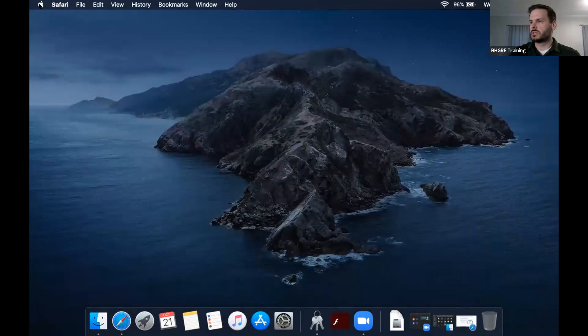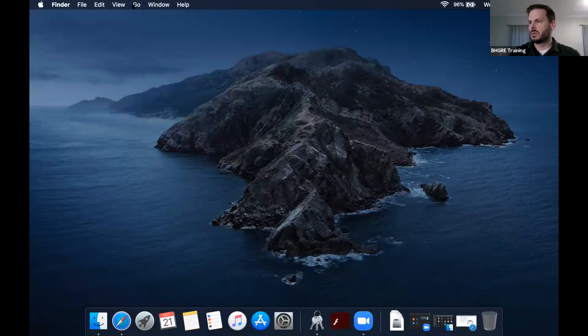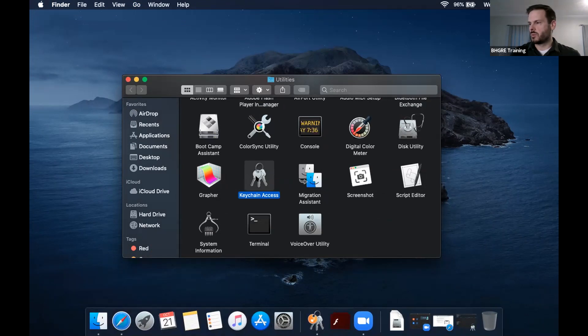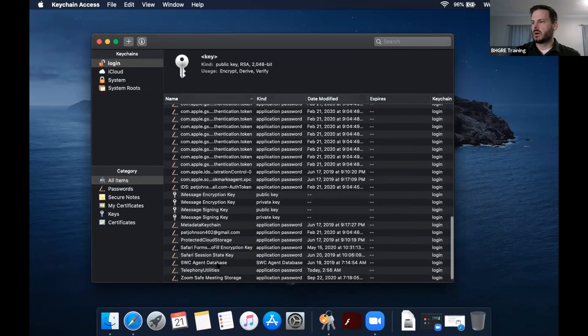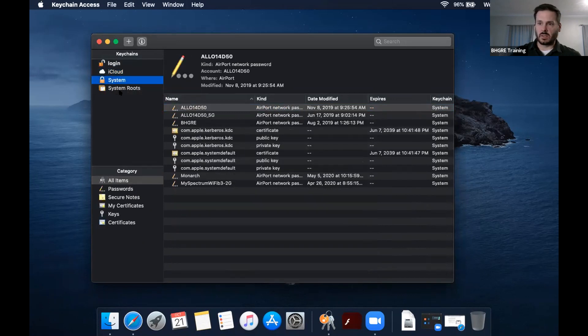Once you have that going, go to the Go screen and go down to Utilities, then go into Keychain Access. It will probably ask for your password at some point. You can see all the different things it's logged into and everything it has saved. You can sort it down by what's saved to your cloud, different programs, and it also remembers your Wi-Fi.